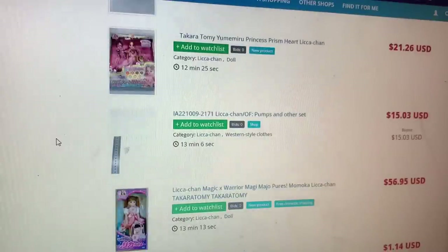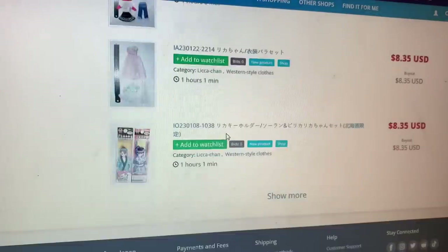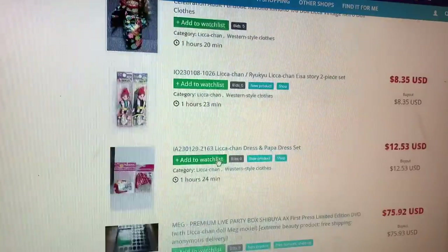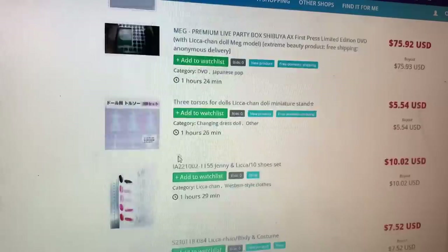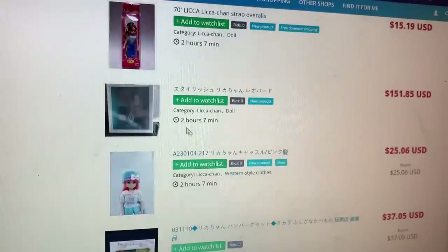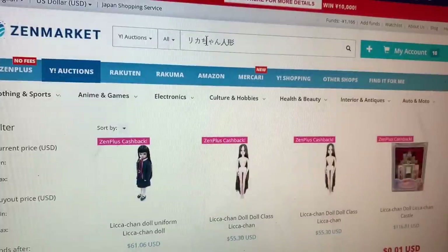They just added Mercari to ZenMarket, which is huge - it was exclusively belonging to another service I had to use. On Yahoo Japan Auctions you can find vintage stuff and newer stuff at amazing deals. The listings tell you when auctions end - generally things seem to list at night Japan time, which can be awkward for US buyers. I'll provide you with links and search terms in the description, including the word for doll in Japanese, since there are three or four different words but only one consistently works.